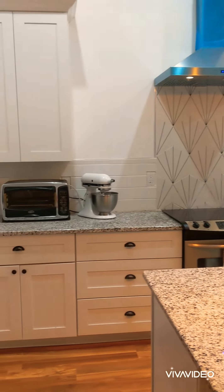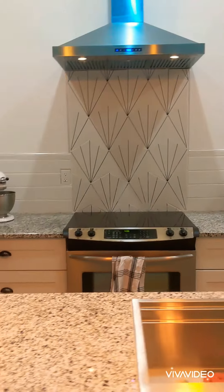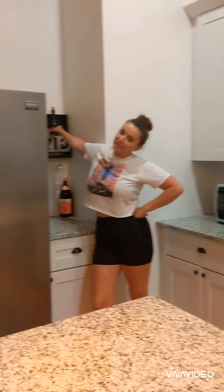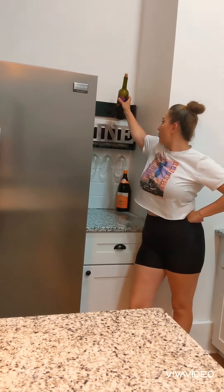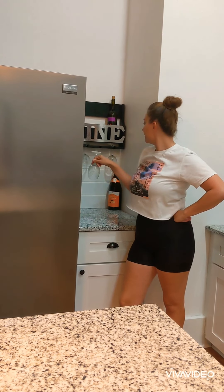Granite countertops, stainless steel appliances, fabulous backsplash range. And of course, for the millennials at home, we have a wine rack for this little drinking nook over here.